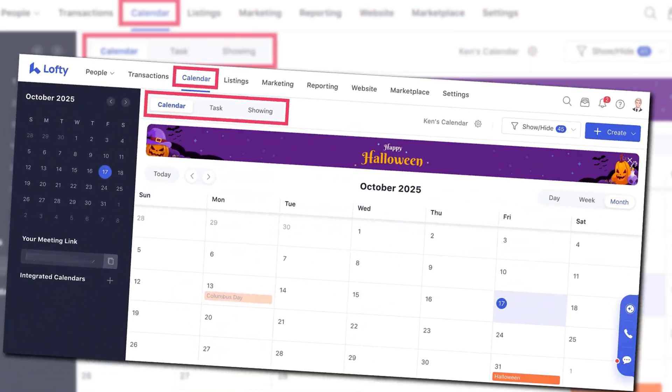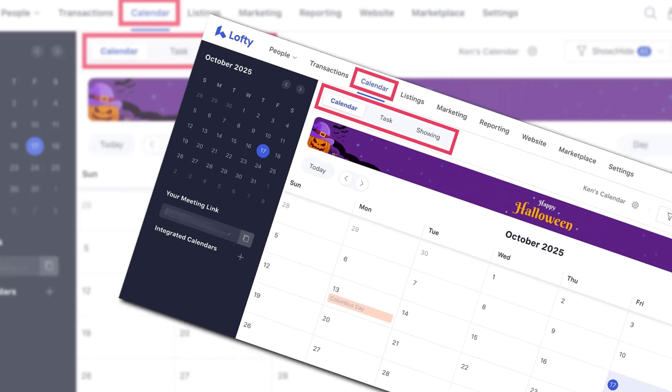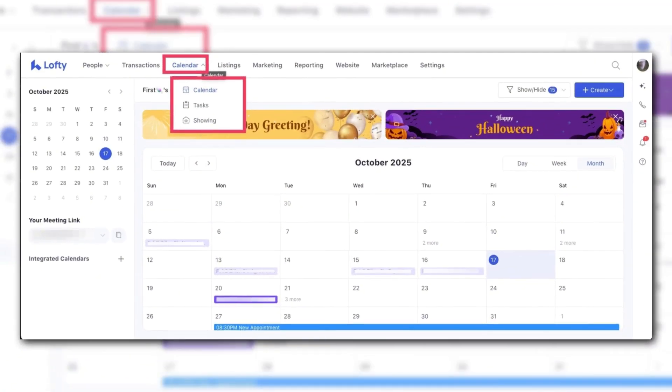The new calendar and tasks now live in one place — a cleaner view with clear icons, names on hover, lead tags, and agent headshots when available. Transaction tasks show property details too. Quick note: the showing module didn't change, so don't go hunting for new switches there.